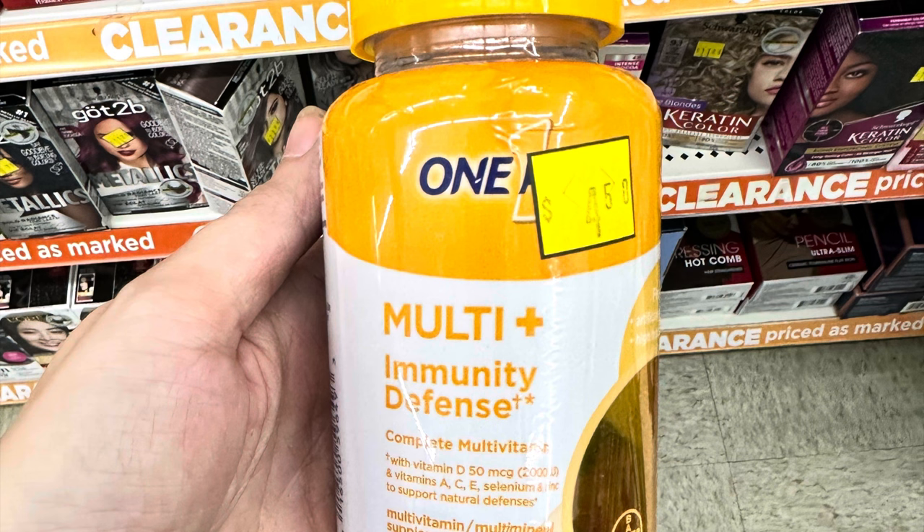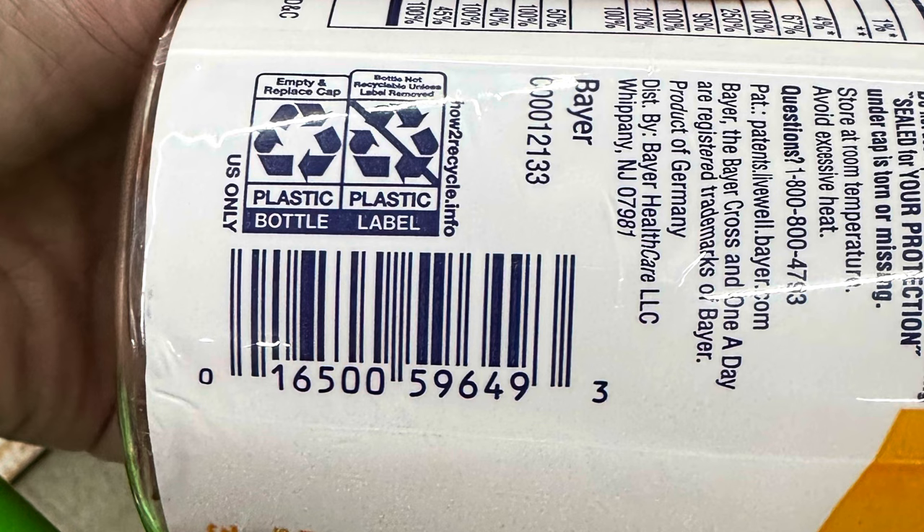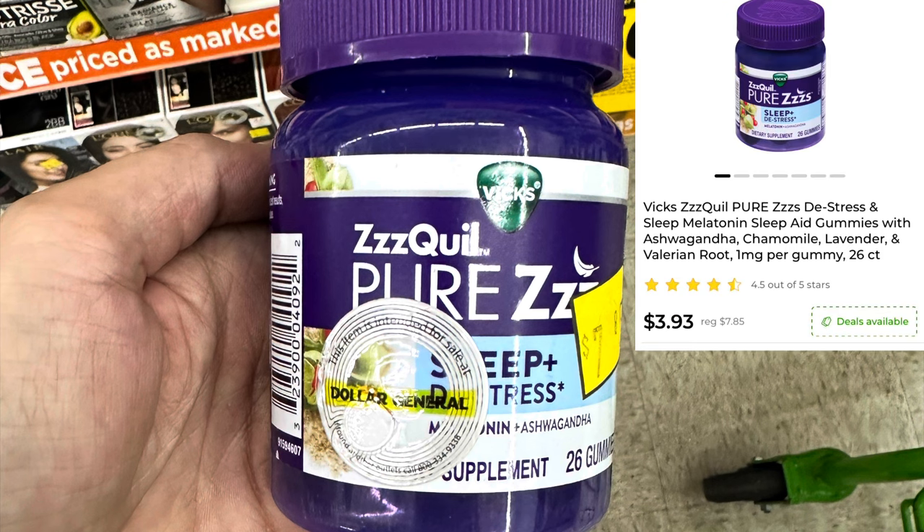Got these One A Day Multi Immunity Defense Vitamins — they are on clearance right now for $2.25. Unfortunately the coupon does not attach to this but it's still a pretty decent deal. Got the ZQuil Pure Z's Sleep Gummies — they are $3.93. No coupon but sometimes we do get a coupon on these so I'll check again tomorrow.